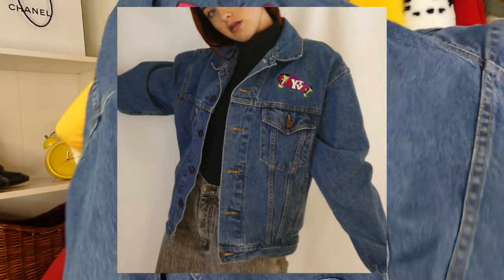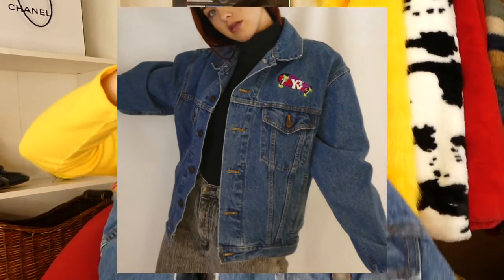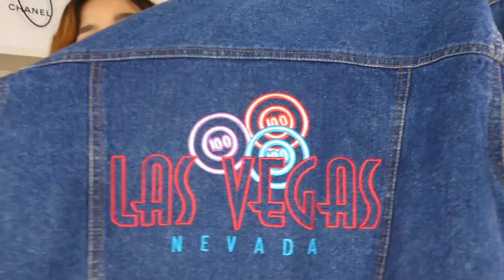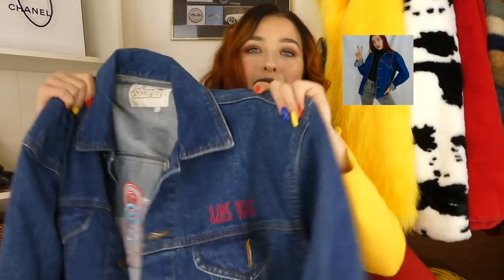My obsession with denim is just getting worse. I found two incredible denim jackets. One is this Barbie embroidered YTV jacket — how cool is this? These are pieces you see at the thrift and have to pick up because they're so cool and you're never going to see them again. Then I also found this embroidered Las Vegas Nevada one — if you're looking for a denim jacket, this is way better than just the typical because simple in the front, then in the back — bam.